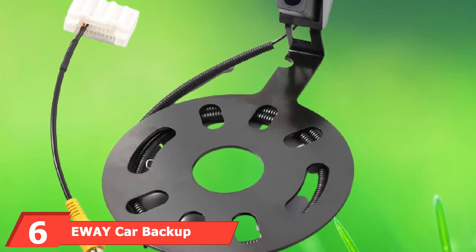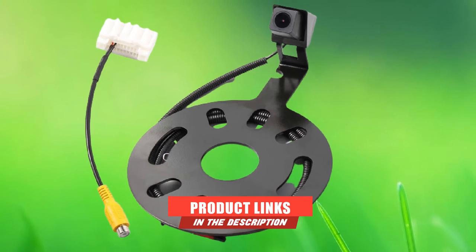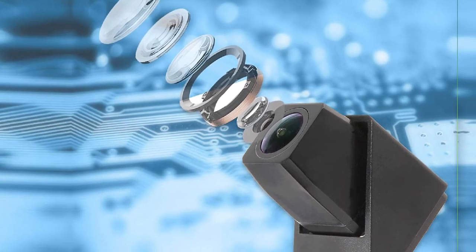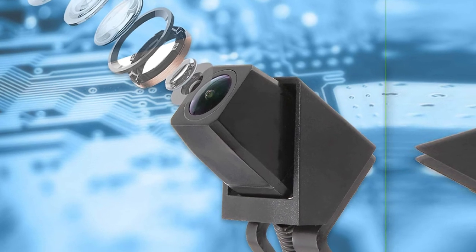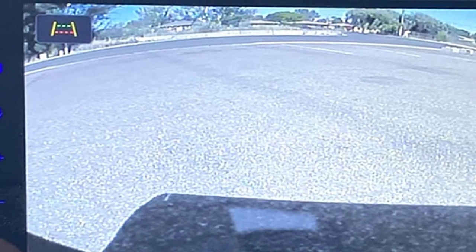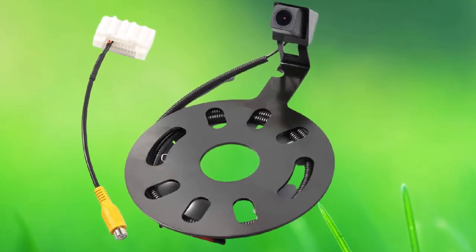Number 6 is the EWAY Car Backup Reverse Rear View Spare Tire Mount Camera for Jeep Wrangler. If you are looking to install a rear-view mirror dash cam on your 2007 or 2008 Jeep Wrangler, the EWAY Car Backup Camera was built with you in mind. It features HD-color CCD for clear, high-quality images and footage whether night or day, and can record up to a 150-degree angle view. It also has built-in Wi-Fi to let you download images and videos on your mobile phone via an app.